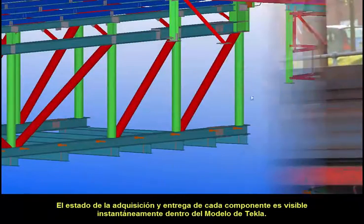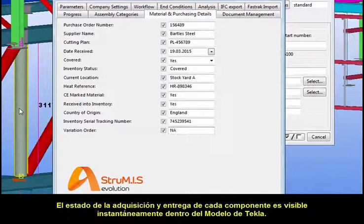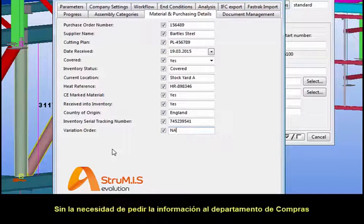The procurement and delivery status of any component is instantly visible within the Tekla model. With this automated link, detailers and project managers can make informed decisions where changes to the model are proposed, without the need to request information from the purchasing department.